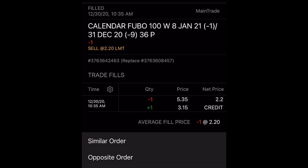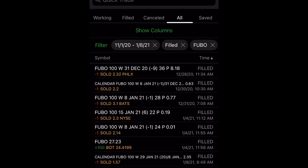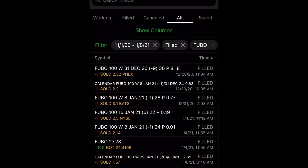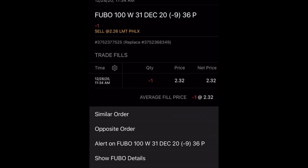The stock price was still below $36, so I had to roll it another time, which I did yesterday — January 8th at 6:48 AM. This time around I had to pay back $7.70 but I received $927, so the net difference was $157. So in total I was able to collect $157, $220, and $232.